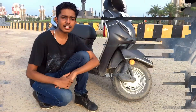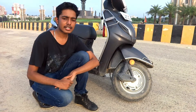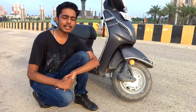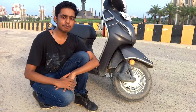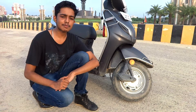Talking about the tires and brakes, the tires are 10-inch 90/100 section at both front and rear. In the braking department, it does not offer any disc brake but offers 130mm drum brakes at both front and rear, along with a combi braking system, or CBS.